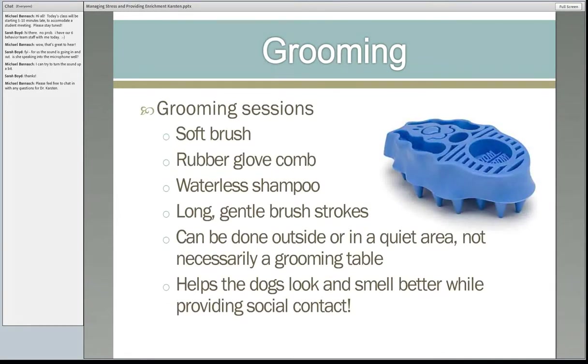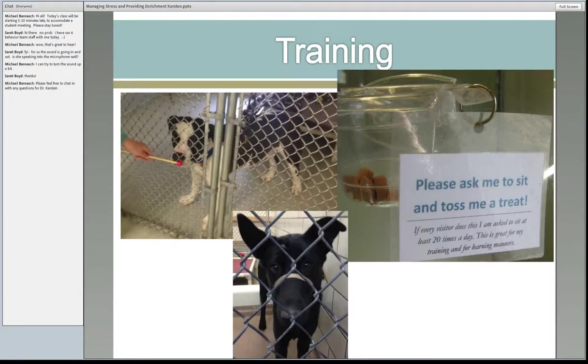Grooming for dogs is another way they can get positive interactions with people. There's nothing more sad than a shelter where the only interaction dogs get with people is cleaning, feeding, and medication. Any positive interactions we can provide is great — as long as the dog enjoys it. Training — I'm seeing treats on kennel doors that people can give animals in more and more shelters. It is awesome to walk up to a kennel and not be barked at and have the dog sit. If you want to get a dog out of your shelter, that is one of the easiest ways, and it is not hard to train.